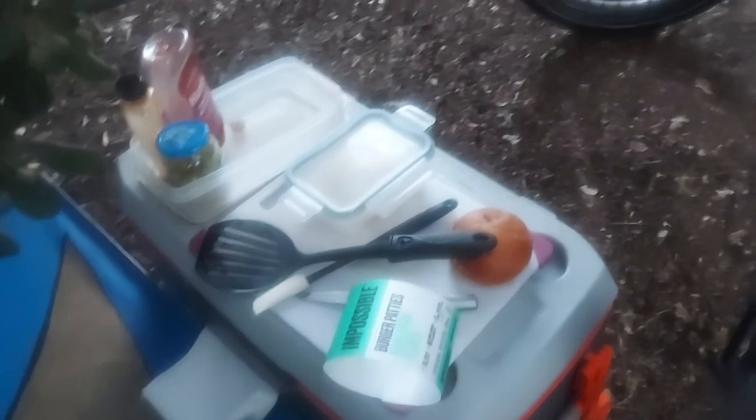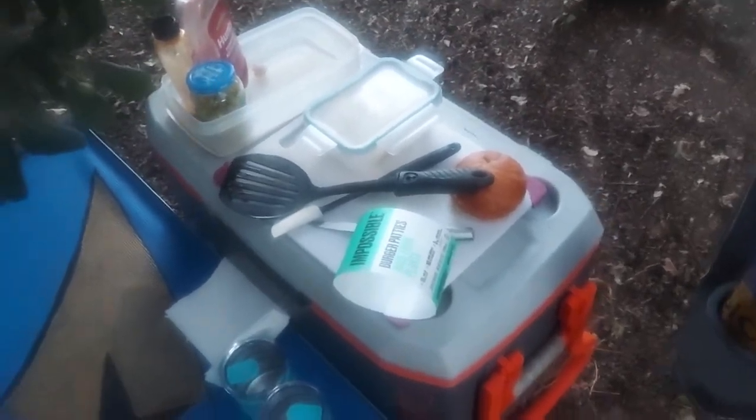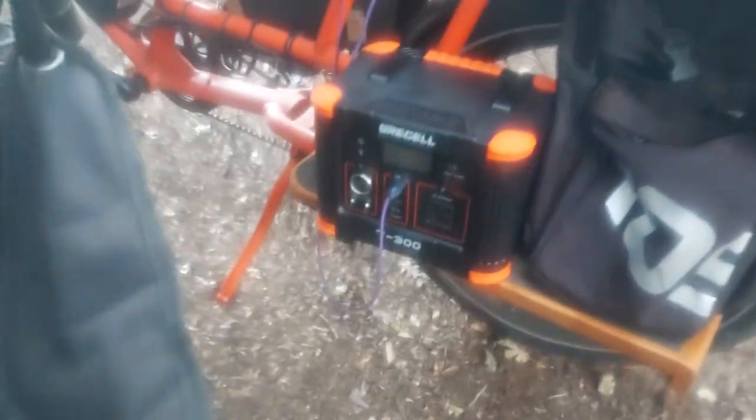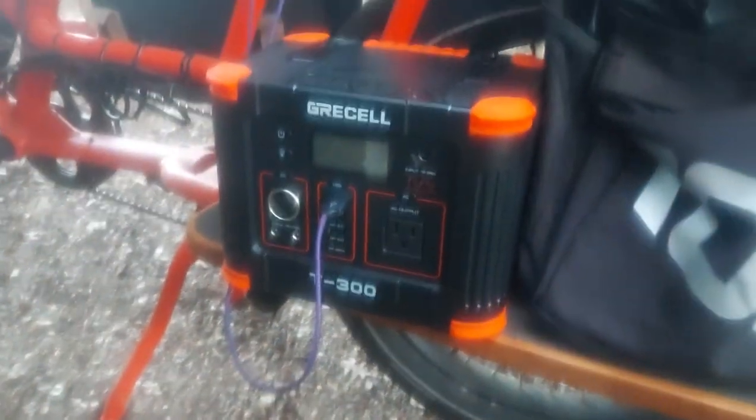I'm too lazy to make s'mores when I go camping, so I just got some Pop-Tarts. I've got my stuff set up on my cooler. I'm gonna have dinner out here tonight, listen to some Fleetwood Mac. I got this camping chair at a thrift shop for four or five bucks and it's in really good shape.